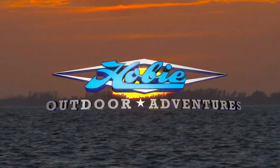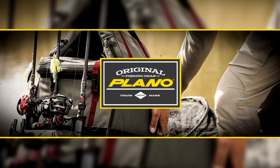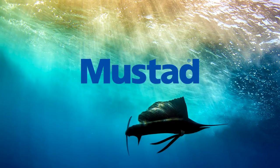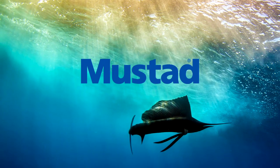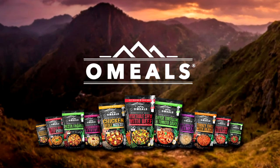Hobie Outdoor Adventures has been brought to you by Plano — protect your passion. Mustad — defining fishing hooks since 1877. And by the brand changing the way you eat outdoors.